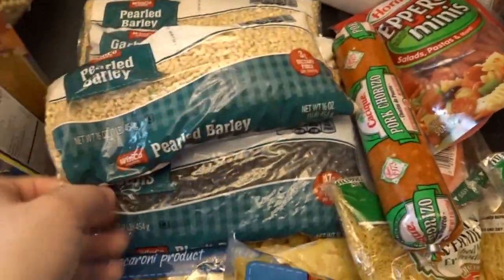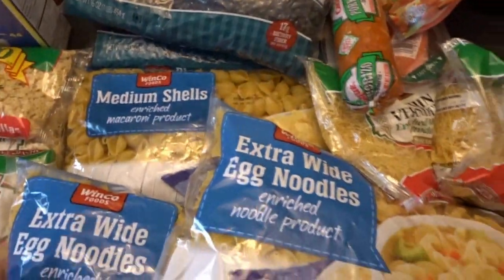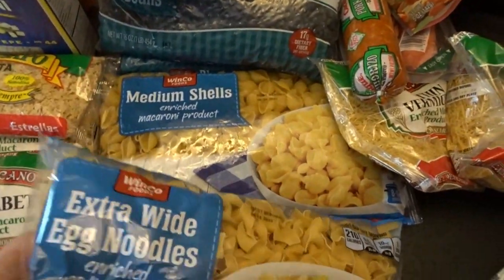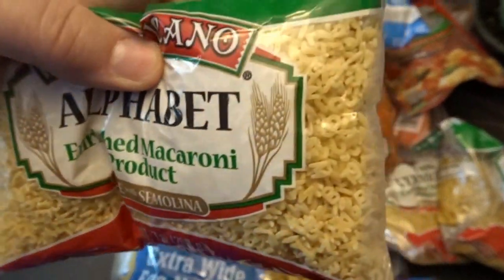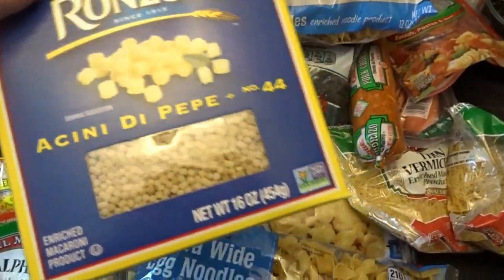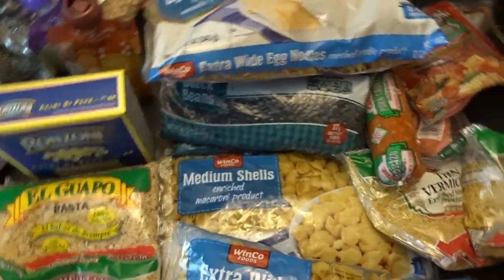I got some other dried goods: a couple bags of pearled barley for vegetable beef soup, some garbanzo beans, a couple bags of black beans, and a couple bags of extra-wide egg noodles for a tuna casserole that's on my meal plan this month. I also got medium shell pasta, some little mini jar pastas, and alphabet pasta — I thought it would be fun to make an alphabet soup.